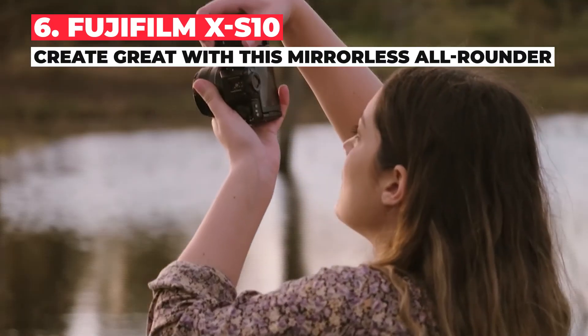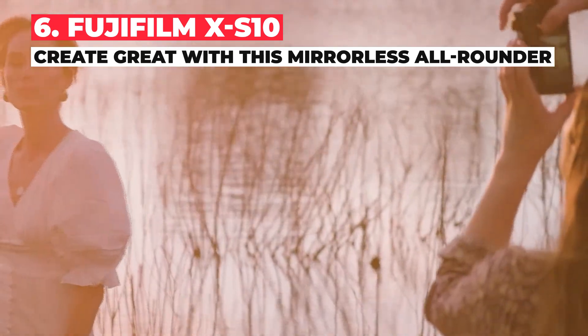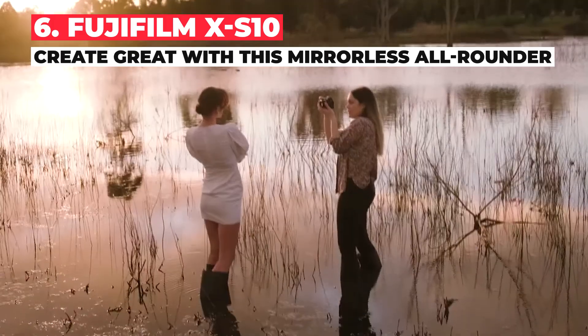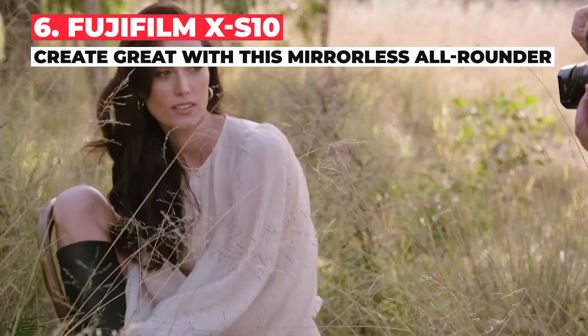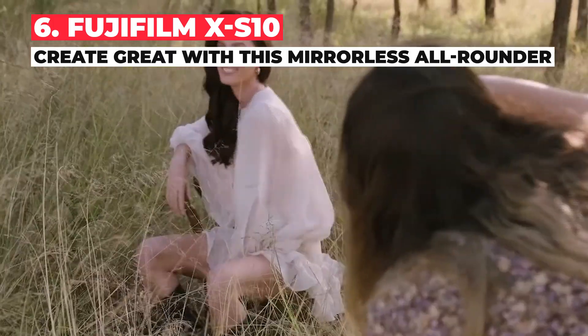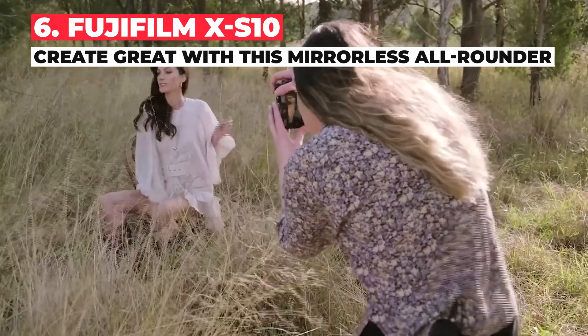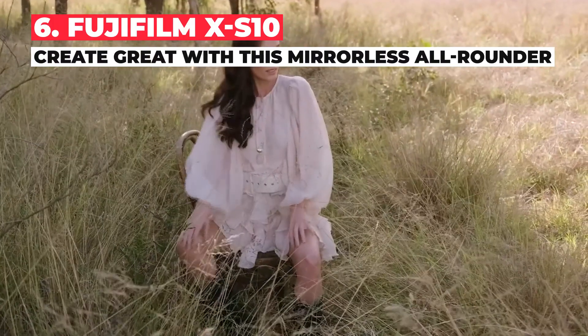One of the best mirrorless all-rounders especially at its price point, the Fujifilm X-S10 makes for one of the best YouTube cameras because of its great video specs and versatility. You get a fantastic 26.1 megapixel X-Trans CMOS 4 sensor paired with an X-Processor 4, which facilitates top video functions like 4K at 30p video recording.